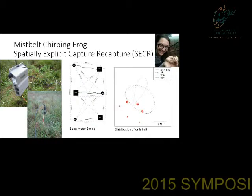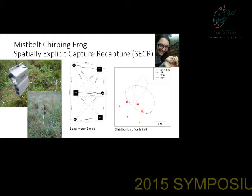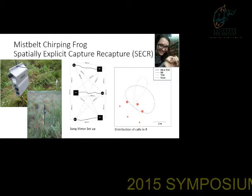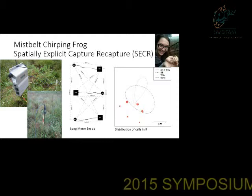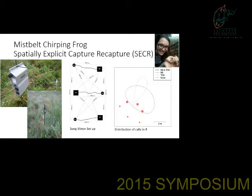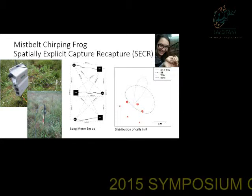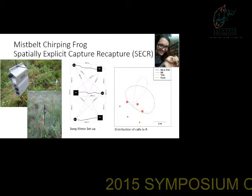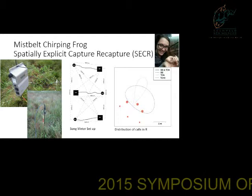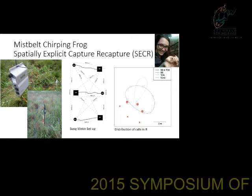For the Mistbelt chirping frog, we're looking at a fairly technical method using automated recorders called song meters and a spatially explicit capture-recapture technique, revisiting known sites for the species. James Harvey did some good work for his MSc between 2003 and 2007 — during that time he saw one of these frogs. The best way to monitor them is through their calls. James did manual transects, actually walking and estimating male abundance. We're ramping that up using song meters, and Mia Kenner is looking at this new technique which gives more of an idea of the spatial array within the population — how and where they're using the space, which also helps with abundance estimates.